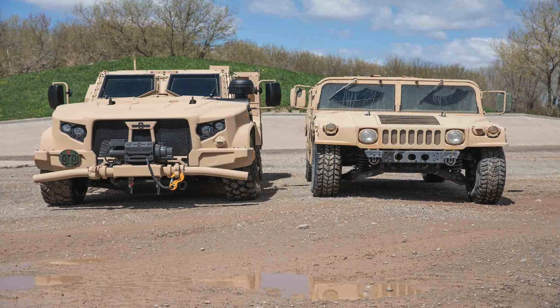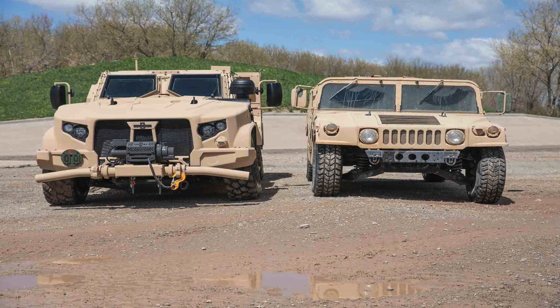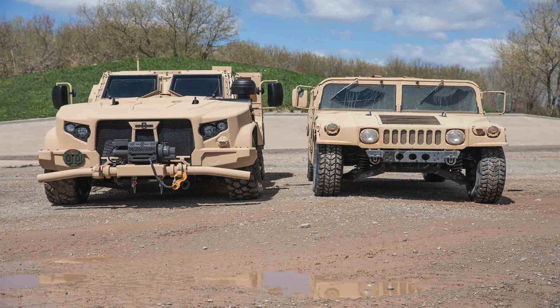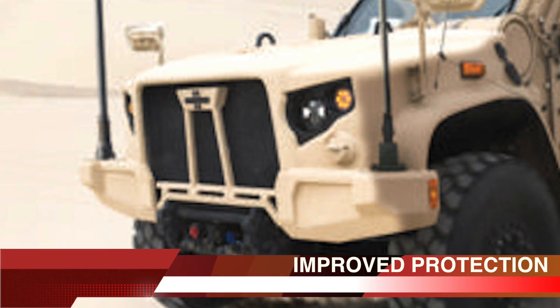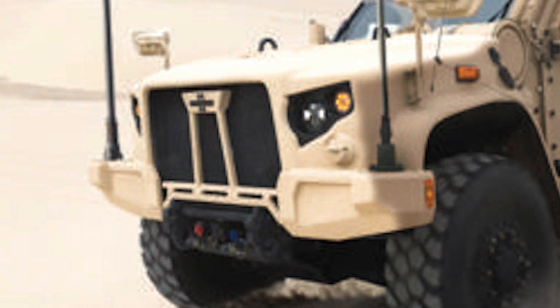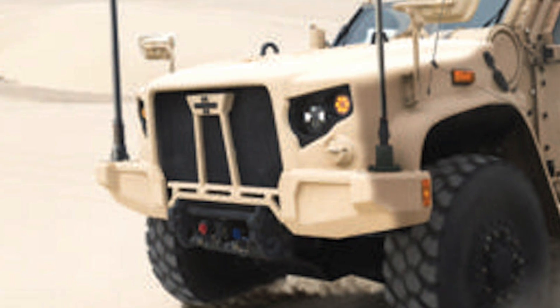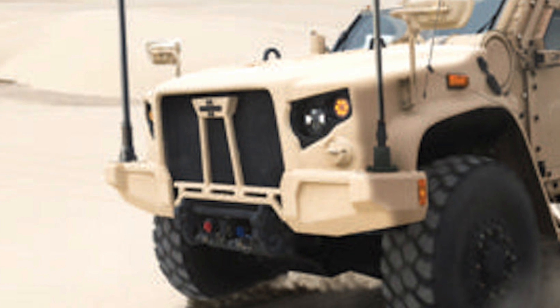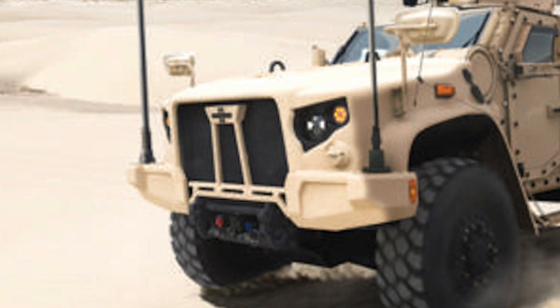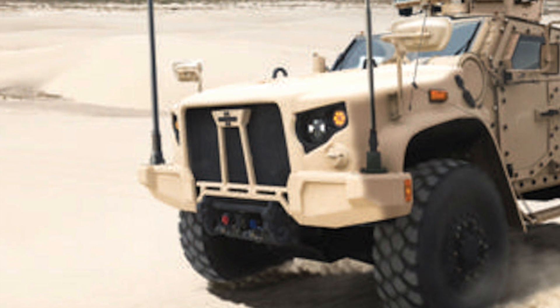In this video, Defense Updates lists the top 5 improvements that the Oshkosh JLTV has over the Humvee. While the Humvee continues to prove itself as a versatile military design, the Iraq and Afghanistan conflicts revealed a fatal flaw: insufficient protection from improvised explosive devices.